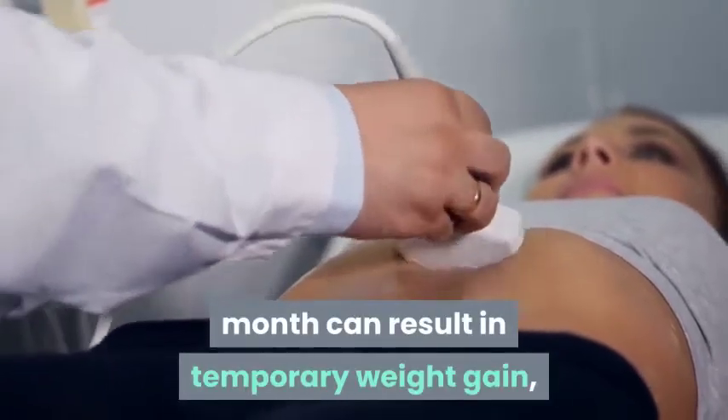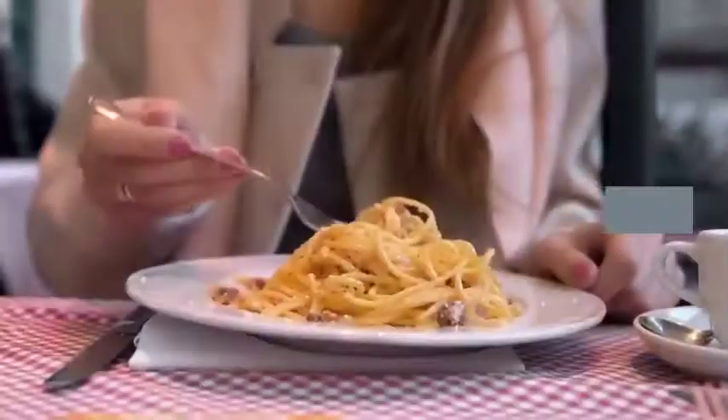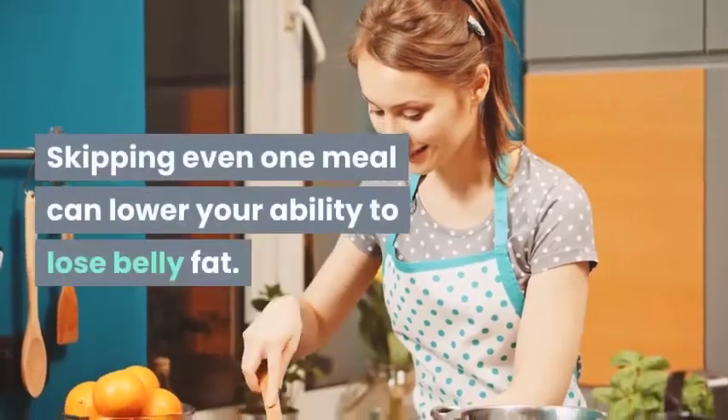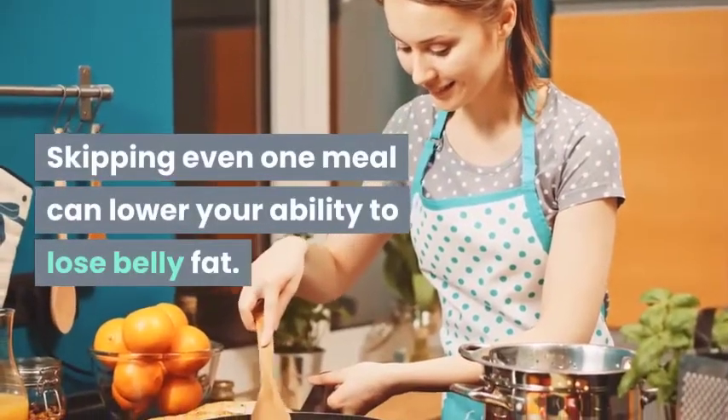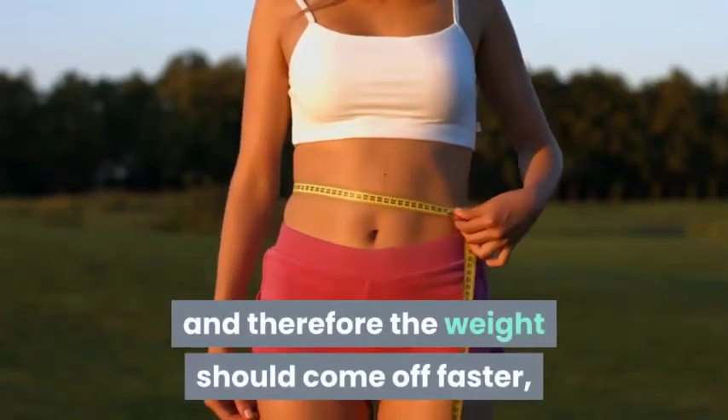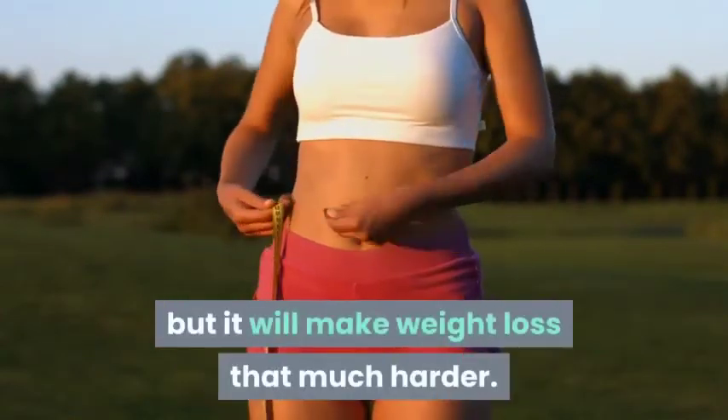Step 10: Don't skip meals. Skipping even one meal can lower your ability to lose belly fat. You might think that by skipping a meal you're consuming fewer calories and therefore the weight will come off faster, but it will actually make weight loss that much harder. So stop skipping meals and just eat smarter.